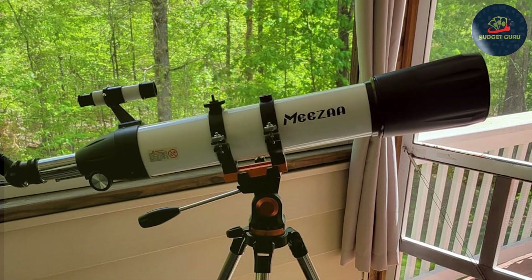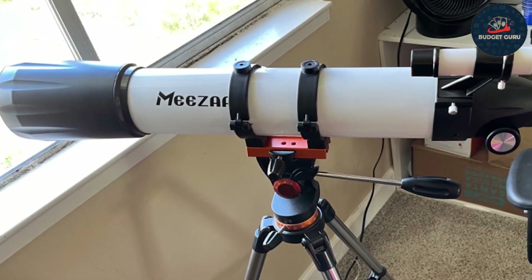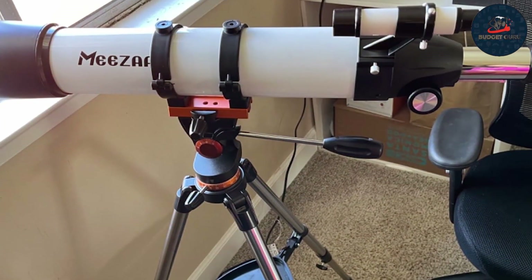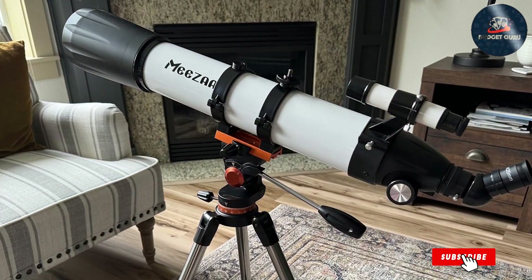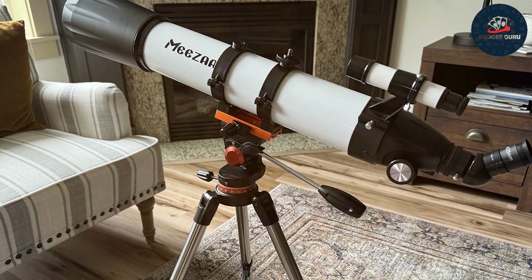This telescope is not only about power but also usability and durability, with a sturdy build capable of enduring long nights under the stars. Its comprehensive set of features, including a sophisticated focuser and versatile eyepieces, ensures that each stargazing session is as productive as possible. The MEEZAA telescope is a robust tool that can significantly enhance your observations and deepen your understanding of the night sky.